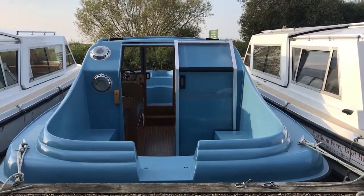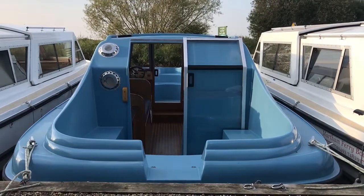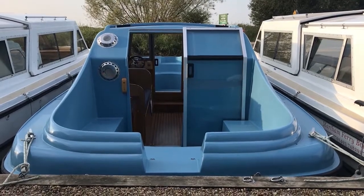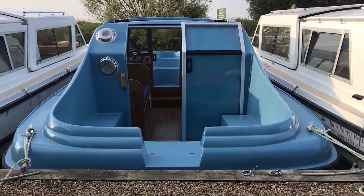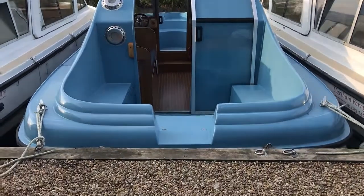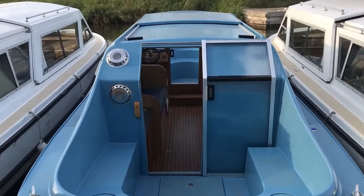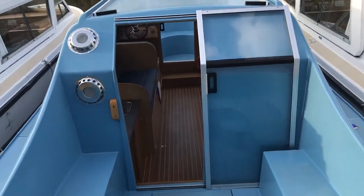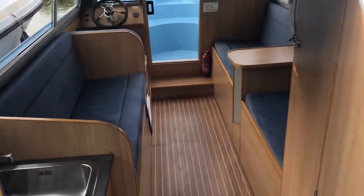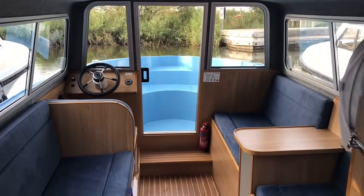Welcome to the Norfolk Broads National Park and to Martham Ferry Boatyard where we're going to give you a little inside tour of one of the new electric powered picnic boats on hire from Martham Ferry Boatyard. This is one of the best ways to explore the river system on the Broads network. The electric engines that power these boats are just so quiet and silent — none of the pollution of the old diesel units, and it is absolutely the future of Broads hire boats.